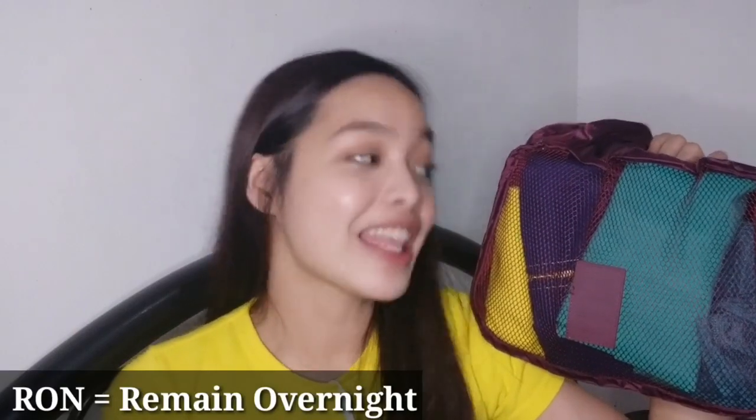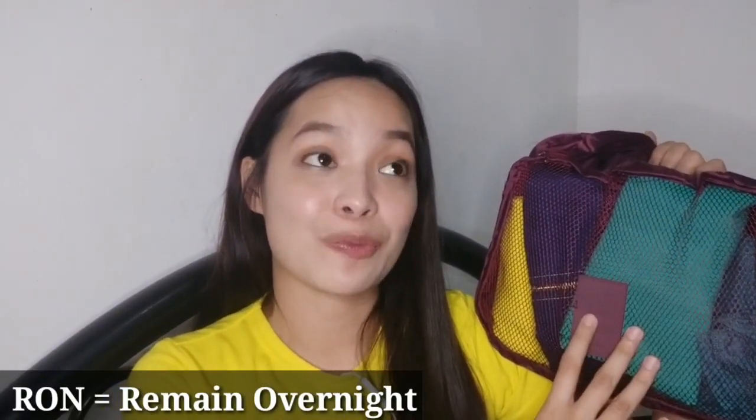Last dito sa malaking part ng trolley, ang aming run clothes. Ang run, para sa mga di nakakaalam, is remain overnight. Required kami magkaroon ng ganito sa trolley namin para just in case magkaroon kami ng biglang overnight sa ibang lugar, may magagamit kaming mga damit. Ang laman neto: apron, extra apron, extra palda, extra white shirt. Meron din kami civilian clothes dito para just in case na kailangan namin lumabas ng hotel, may masasuot din kami. Sa likod na part nito, yung mga underwears na kailangan namin.